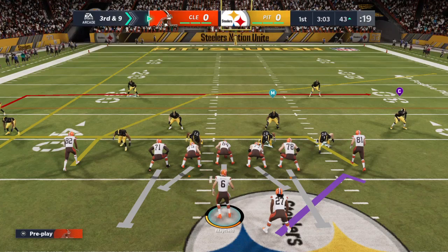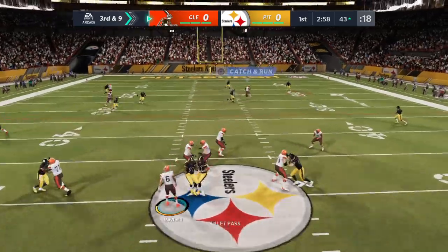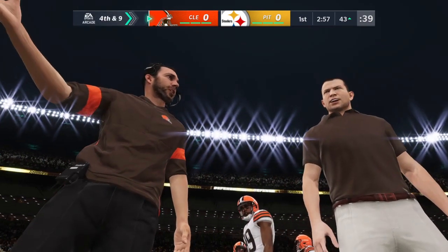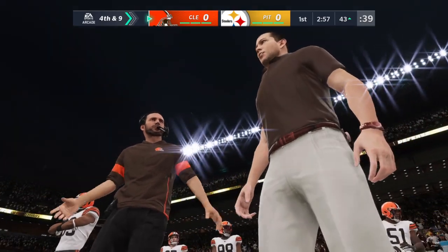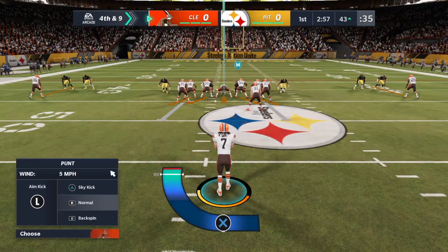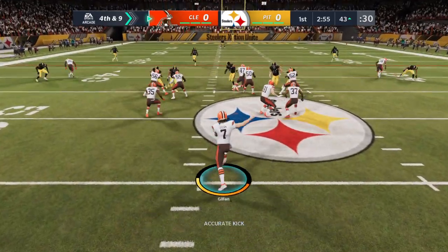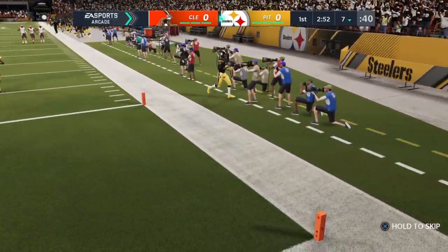The line to gain is the 33 on third down. Working out of the gun, Mayfield — and that is incomplete. From a defensive perspective, they had exactly what you want: there was pressure on the quarterback, they were getting after him, and they tightened down on the receivers and forced the incompletion. On fourth down, here's the punt, and he'll get this away into the icy winter air. This one will sail out of bounds.